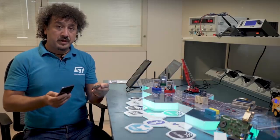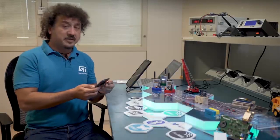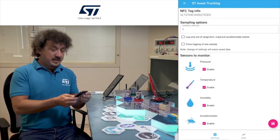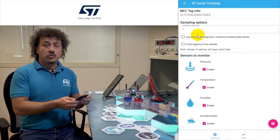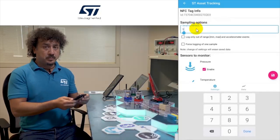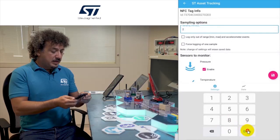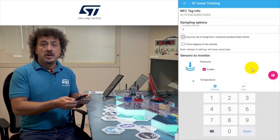Moving the mobile phone near the NFC sensor tag, we can set up the tag by setting the duty cycle time in seconds to store the information inside the EEPROM, and set the parameters that we want to monitor, such as pressure.